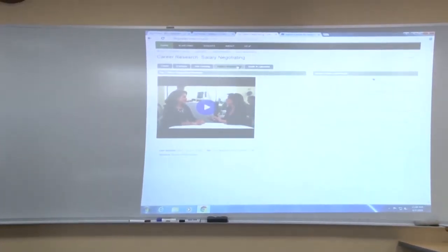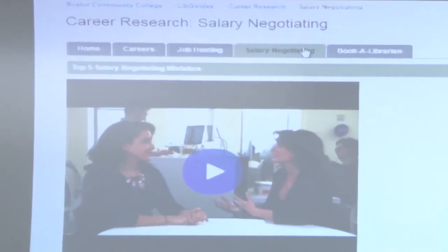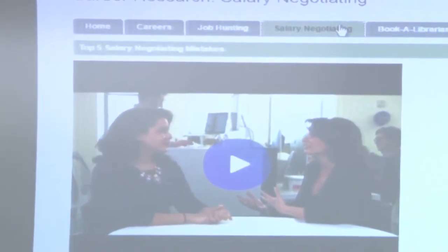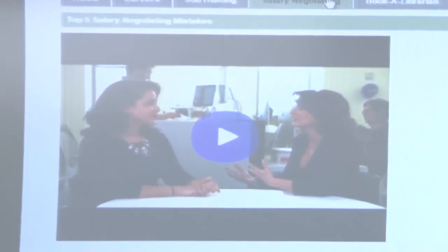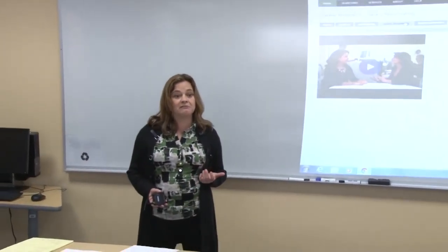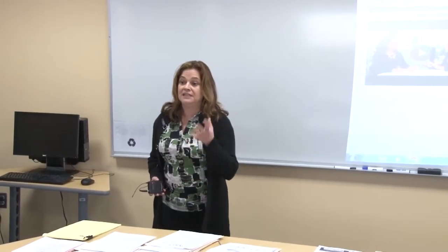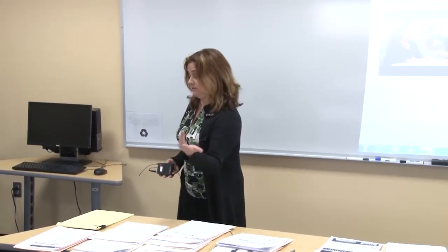Going back to that career database, another piece of it is our business databases. If you are working for or interviewing at a bigger company or corporation, you want to research that company. Know who the chief executive officers are, how long the business has been around, what their primary commodities are. Because during the interview, it will show the team that you've taken the time to learn about their company — and in a tight job market, you want to do whatever it takes to stand apart from the rest of the candidates.